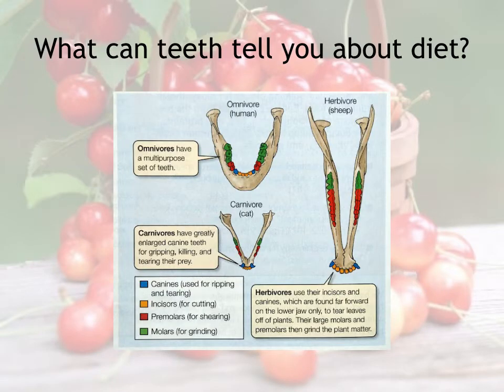Teeth can actually tell you an awful lot about what something is eating. Notice the herbivore on the right-hand side—this is a sheep skull. We've got a small set of front teeth used for picking grass and leaves off of plants. Then the back teeth, the molars, are really just used to grind up—they're almost like large, flat grinding plates used to mash up this really rough plant material in this thing's diet so that it's able to swallow and hopefully digest it effectively.